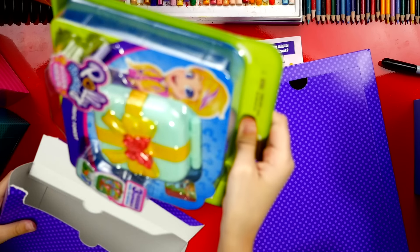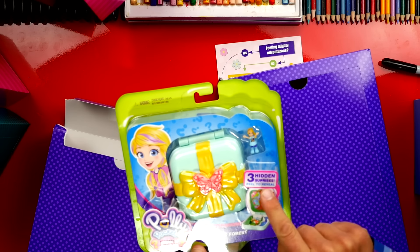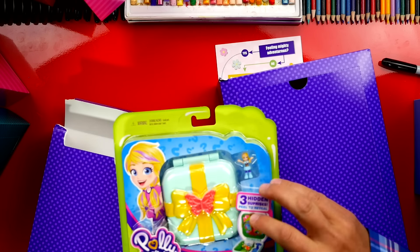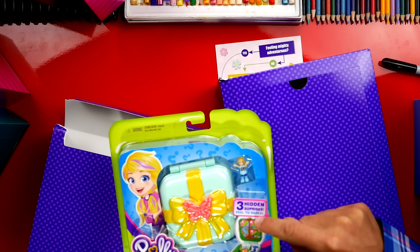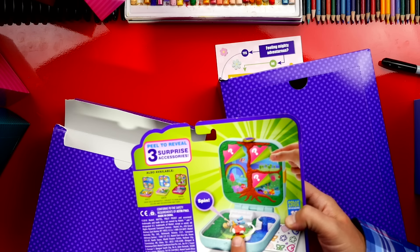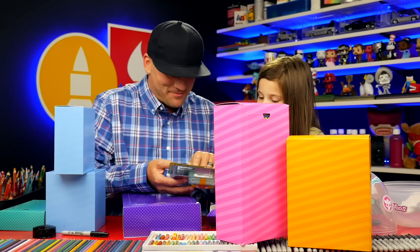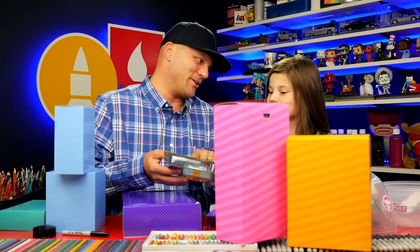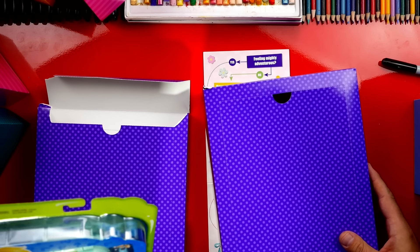It's Polly Pocket! You love Polly Pocket. Inside of this little present it's got three different areas with hidden surprises and you peel them to see what's inside. That sounds pretty cool. And look at this — it looks like Polly Pocket's going for a mushroom ride. Let me see what's in the other purple one — actually I'll let you open it.